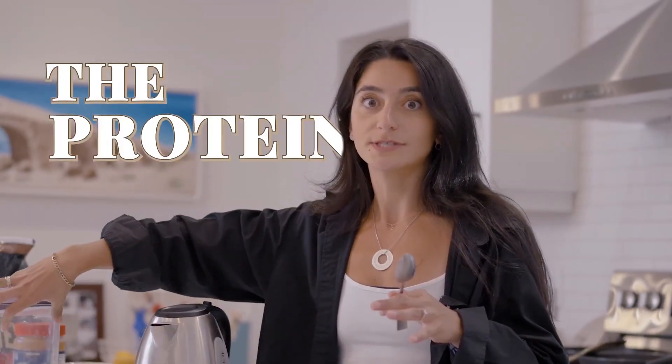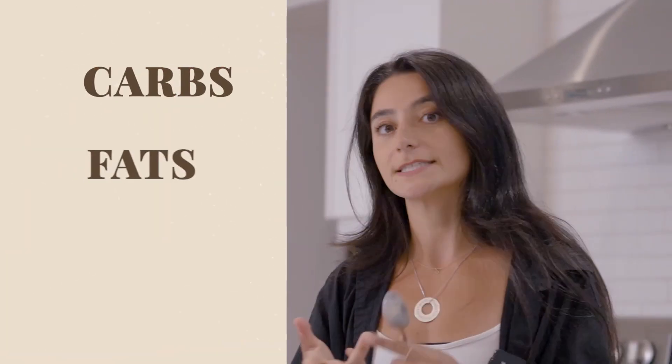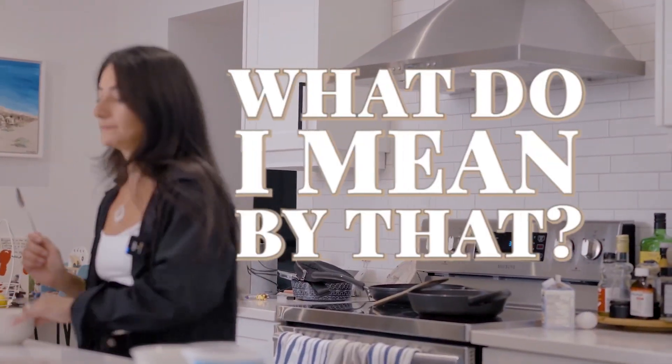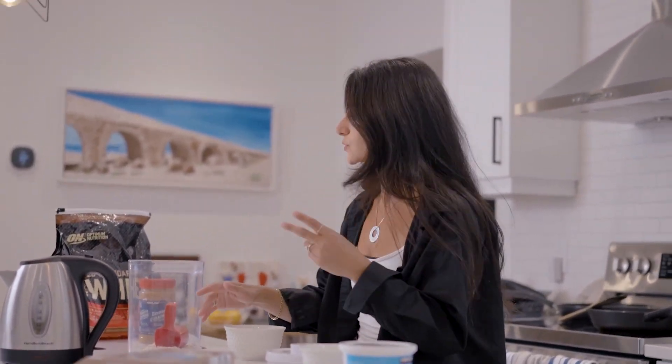Option number two, I call this the protes and oats. It's a little bit more balanced, meaning you have your carbs, your fats, and your protein. So I start with my oatmeal — about a third of a cup. One scoop or two scoops depending — if I'm working out, definitely going for two scoops.